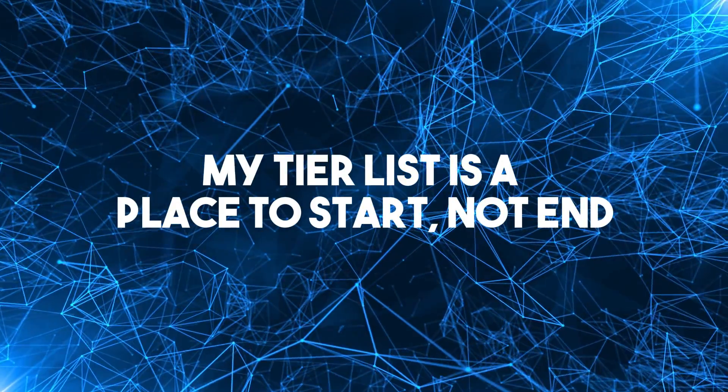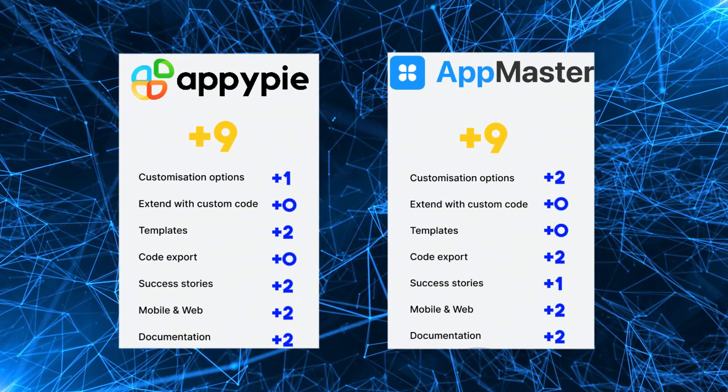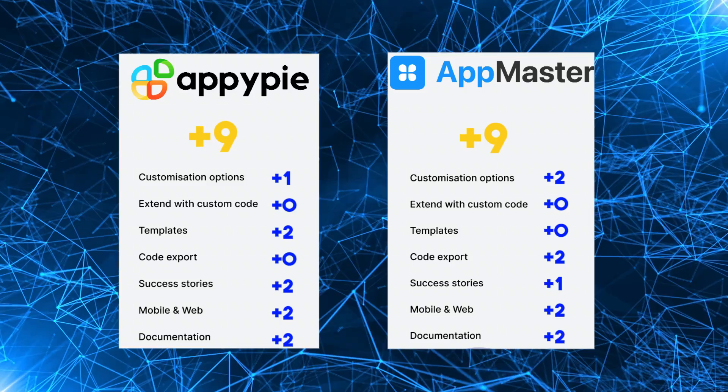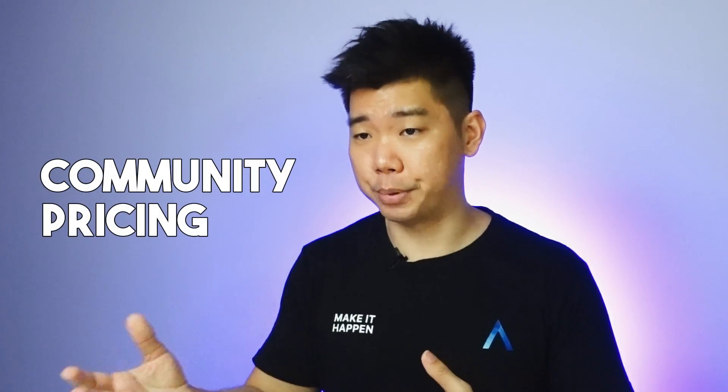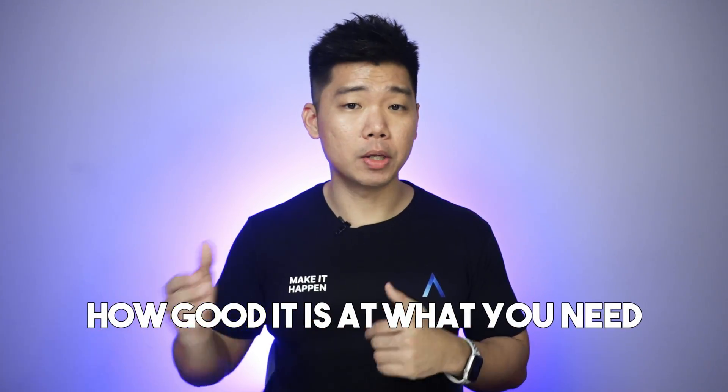Takeaway 4: my tier list is a place to start, not end. With this basic framework, I could filter options from a pool of 15 app builders. But my tier list is still a bit too general. Two app builders can have the same overall score, but look at the breakdown and they excel at different things — or they're just decent across the board. So personalize this framework with metrics that matter to you. Commenters were suggesting things like community and pricing. Then you consider an app builder not based on how good it is, but how good it is at what you need.